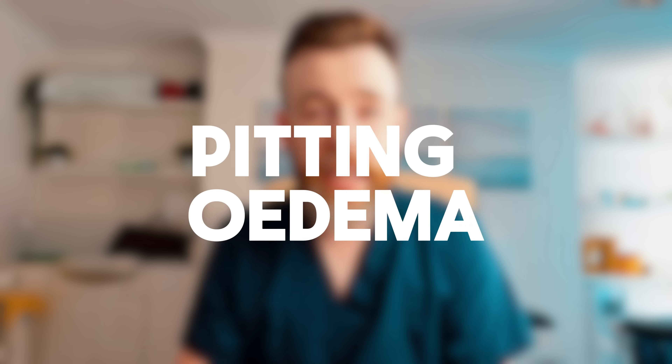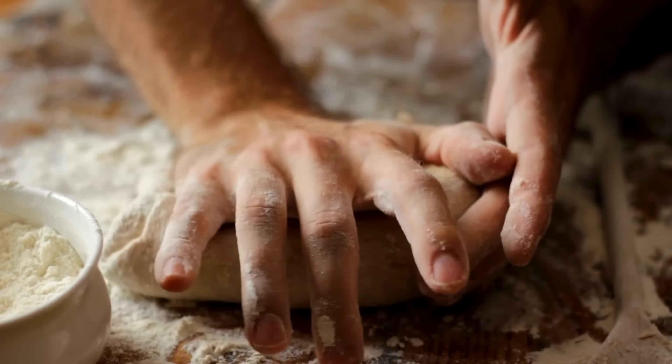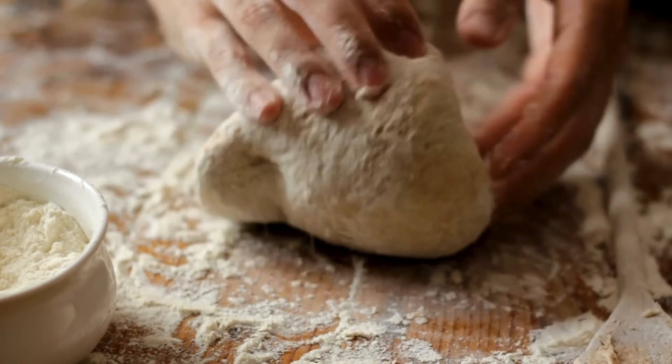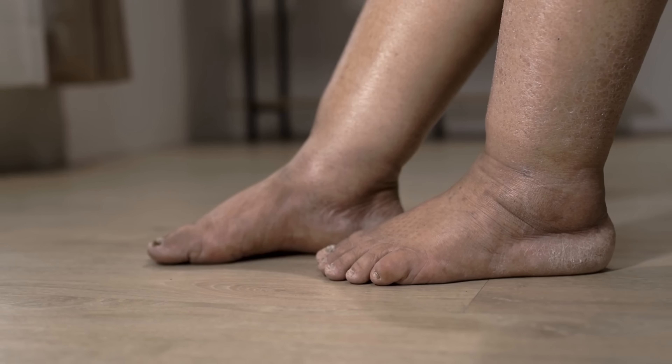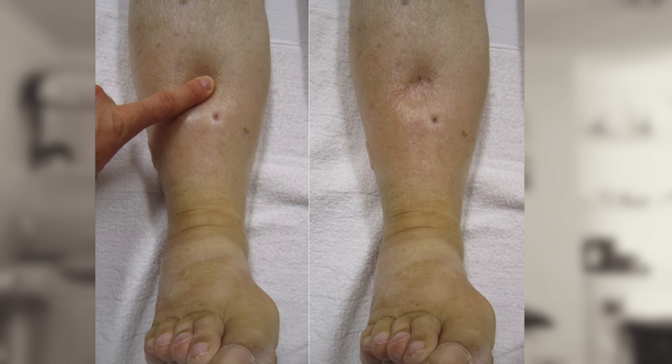That back pressure also causes the leg to become swollen, tight, and tense. If you go to your doctor, there are a couple of signs most will look for — and these are things you can actually check for at home. Pitting oedema is looking for excess fluid from that back pressure that might be in the foot. Think of it exactly like poking dough: when you put your finger in and take it away, it leaves an indentation. It's very similar to what happens when you poke someone's foot — it leaves that indentation where your finger was. That's pitting oedema.